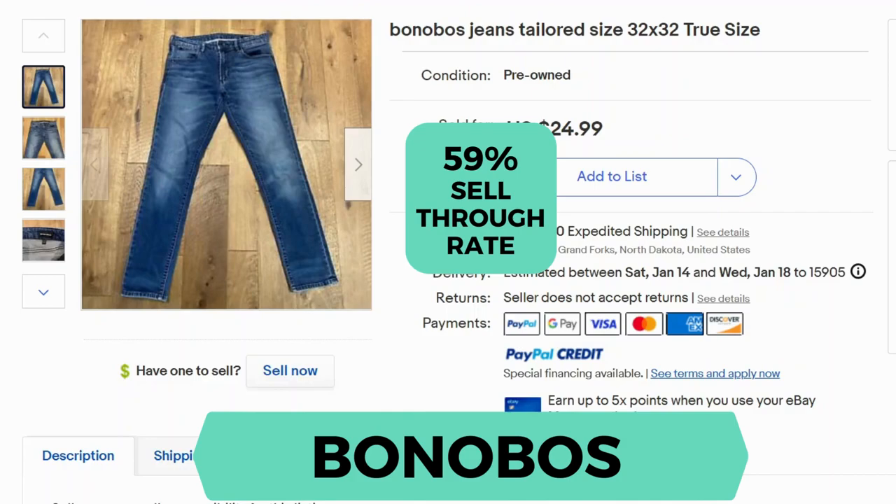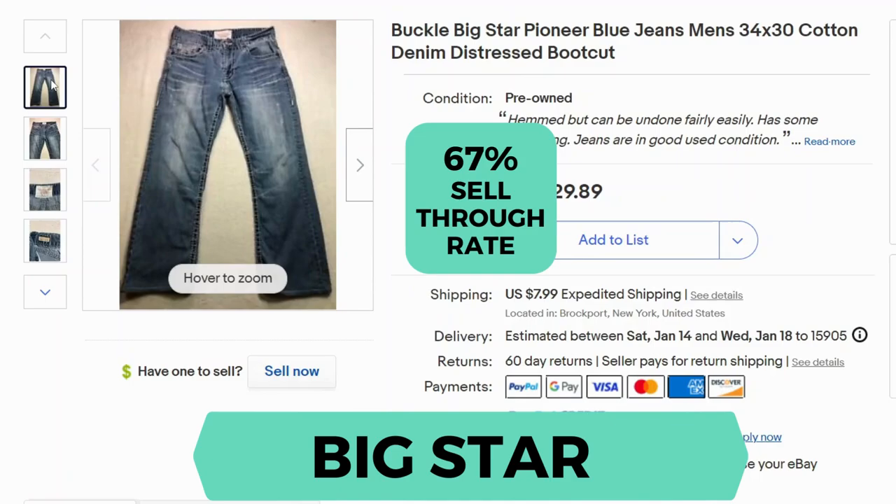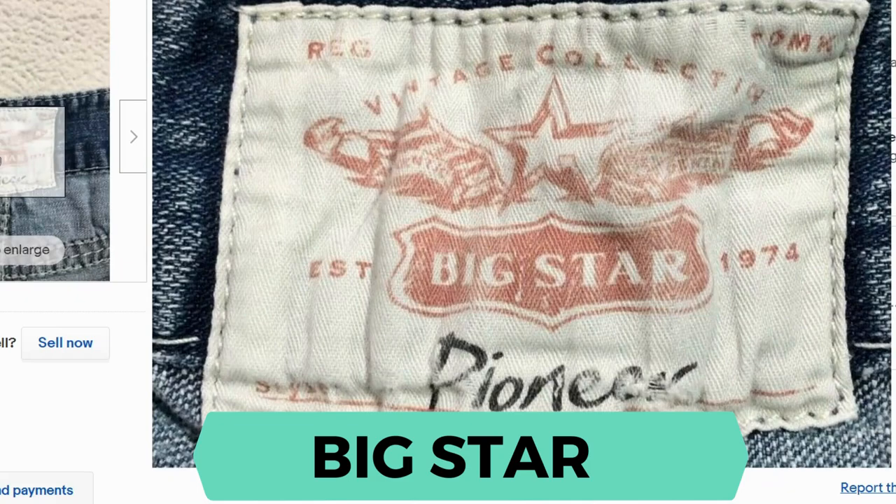Bonobos. Sell-through rate is 59%. There's the label. Big Star. Sell-through rate is 67%. Here's a close up.